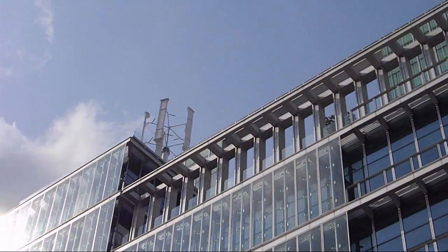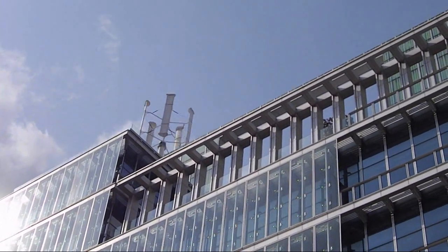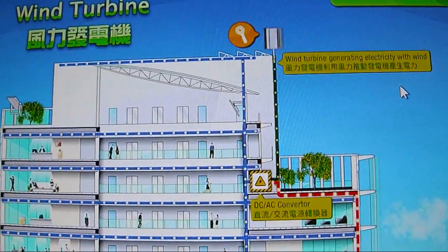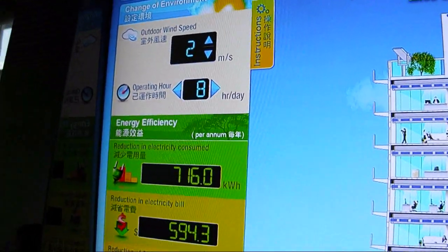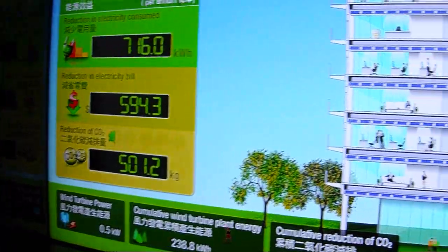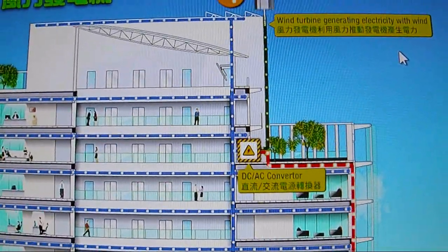The electricity generated by this vertical wind turbine is used mainly to light the office building here. This is the wind turbine in action: wind speed, kilowatt hour 716, energy saved. And this is the grid power coming in, so this is the hybrid building.